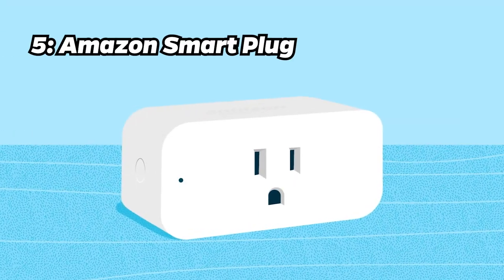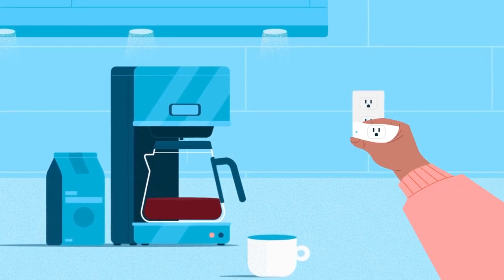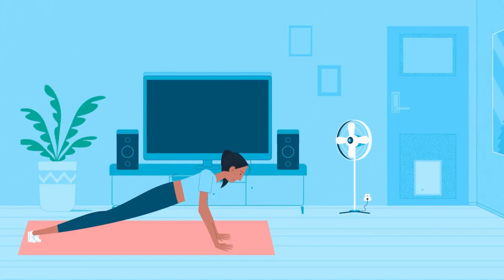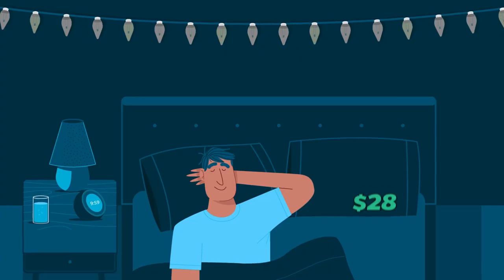Number 5: Amazon Smart Plug. Now, at number 5, we introduce the Amazon Smart Plug. Seamless integration with Alexa, compact design, and ability to schedule appliances remotely makes it an easy entry into the smart home world at $28.